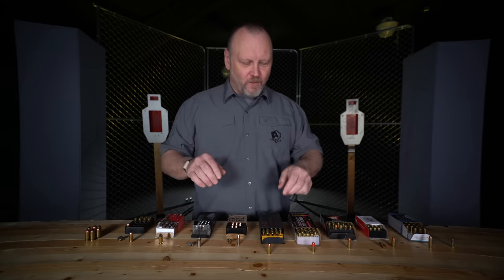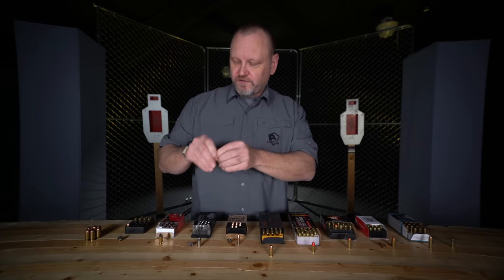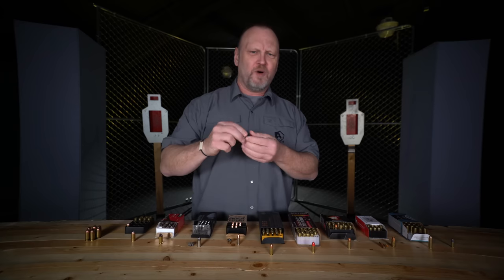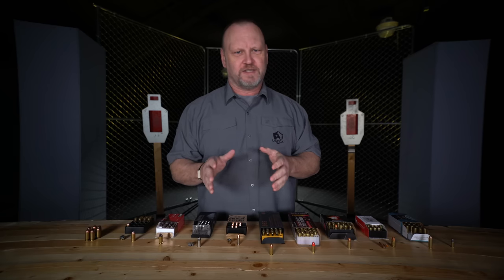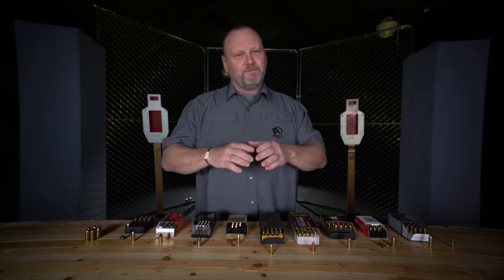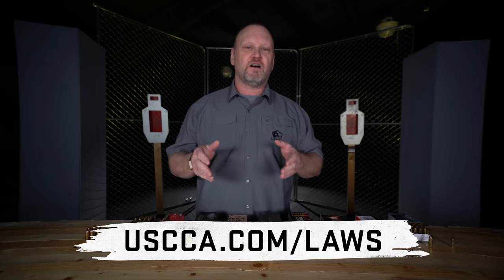Quick recap: full metal jacket is used for target and training. Jacketed Hollow Point or other expanding material is used for personal defense. Those are two things you need to know from the start. Also, check your local laws — looking at you, New Jersey. In New Jersey, you can't use anything but full metal jacket ammunition. They say that hollow point ammunition is more dangerous and causes so much damage that it's unfair. So check your laws to make sure you are allowed to use jacketed hollow point or frangible ammunition as part of your self-defense plan.